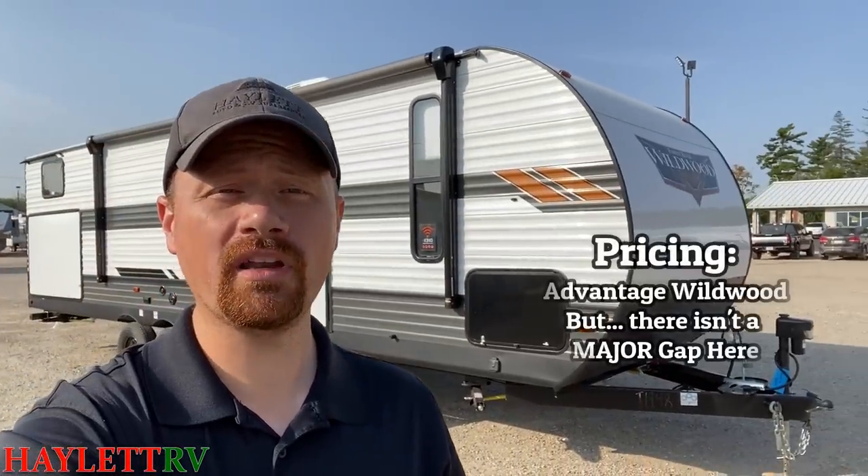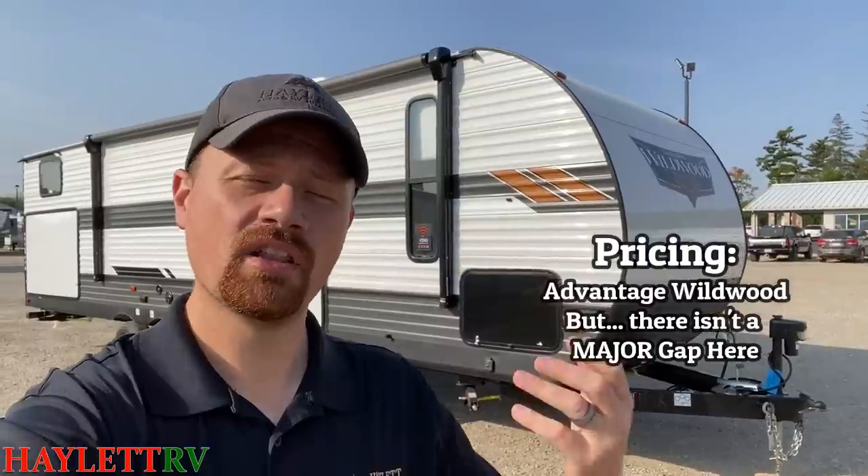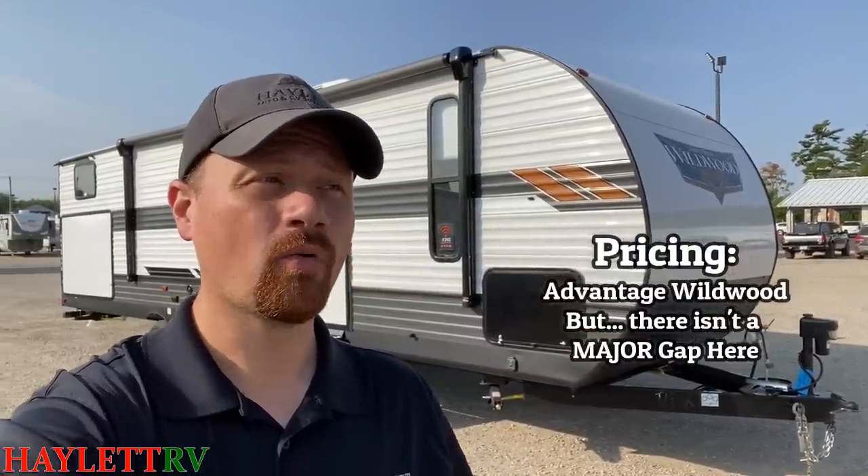So right off the bat, one of the big ones: pricing. From just a pure price perspective, typically speaking, the Wildwood is going to run you a few bucks less. There might be some reasons for it, but we're going to go through and examine all those things along the way.